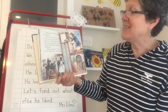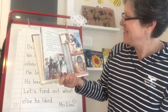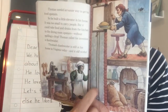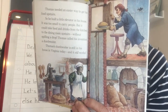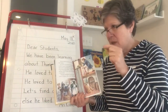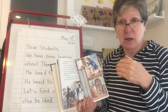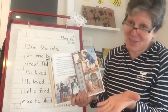It was too small to carry people, but it could take food and drinks from the kitchen to the dining room upstairs without spilling a drop. Thomas called his invention a dumbwaiter. Thomas's dumbwaiter is still in his house in Virginia today and it still works. It's like a little elevator that can transport things up and down in the house from the ground floor to the second floor without spilling stuff. A waiter is a person who serves food, and dumb is the old-fashioned word for not being able to talk, for no sound. So it's like a waiter that can bring you food but doesn't talk, because it's just a little elevator.